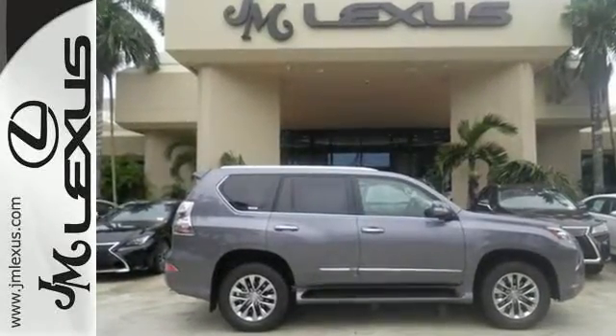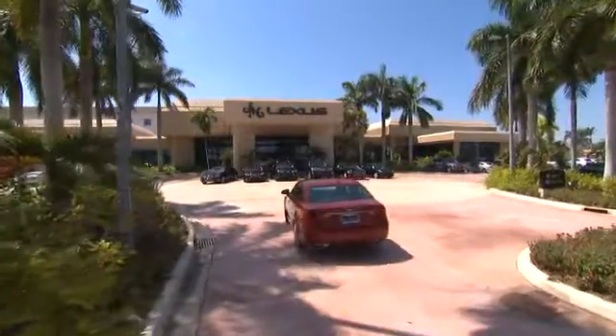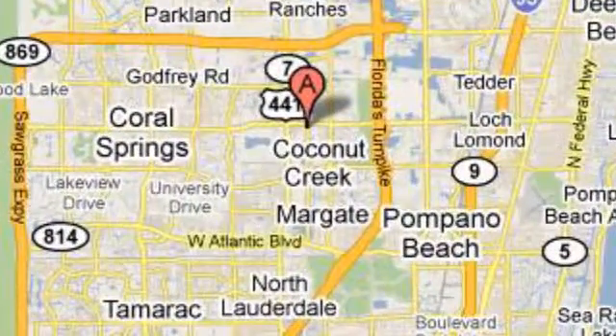Lexus did. Check it out today. J.M. Lexus, the world's number one Lexus dealer since 1992. We're conveniently located just east of 441 on Sample Road in Margate, Florida, just west of the Turnpike.